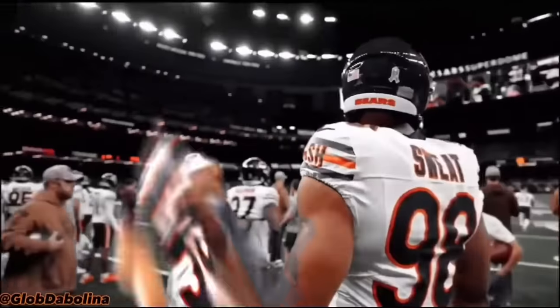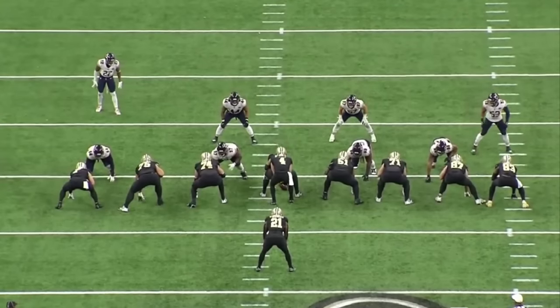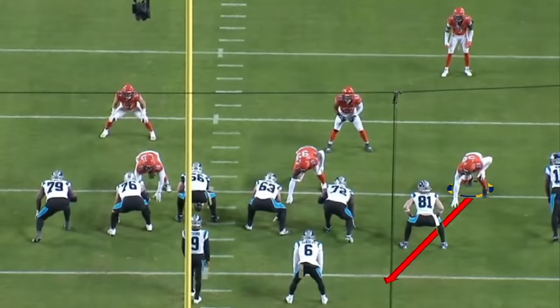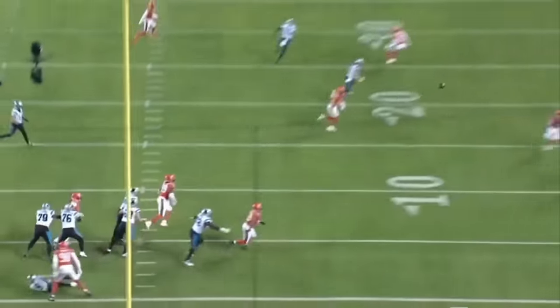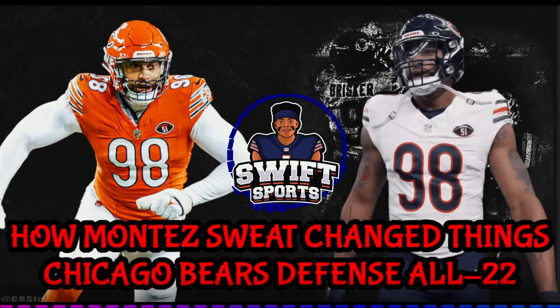What did Montez Sweat bring to this defense? Man oh man can this guy play. He's now played two games in a Bears uniform and today I'm going to be showing you what he brings to this Chicago Bears defense. Ryan Poles called him a force multiplier and said he makes everyone around him better. While Montez didn't record a sack against the Panthers, our defense got three — Justin Jones, Yannick Ngakwe, and Rasheem Green all recorded sacks. But Montez Sweat made a difference. He had eight pressures against the Panthers, the most from a Bears defensive end since Robert Quinn in 2019. Let's head over to the film room and check out the All-22 footage of what Montez Sweat has brought to this defense and how he changed things.